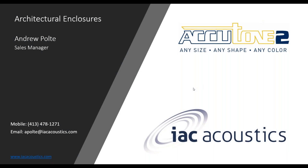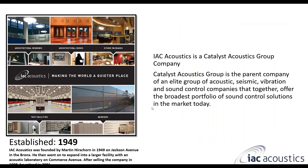Hello everyone. Thank you for joining today's webinar by IAC Acoustics. Today we're going to talk about architectural enclosures, specifically the Accutune 2 product line. My name is Andrew Pulte. I'm the sales manager at IAC Acoustics, and today we're going to talk more along the architectural side of enclosures that we are able to provide as part of our suite of noise controls packages.